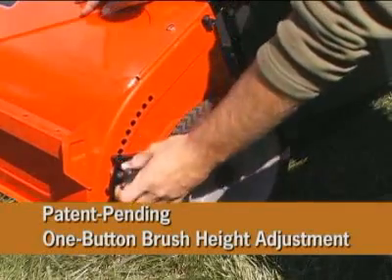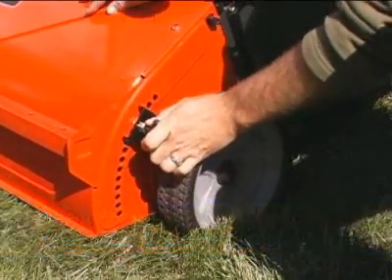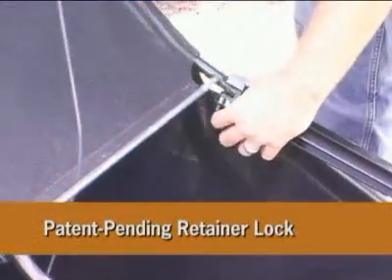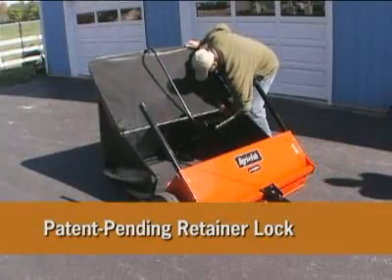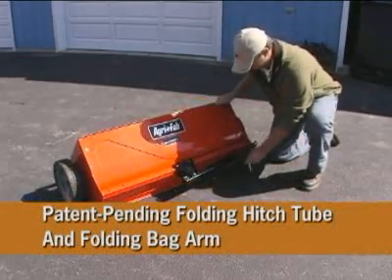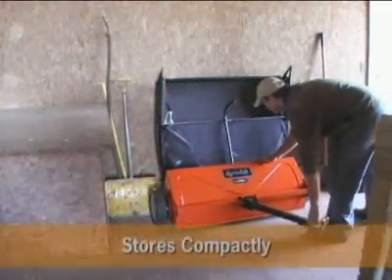The one-button brush height adjustment ensures no debris is left behind. The retainer lock allows for easy bag removal. And the folding hitch tube and folding bag arm collapse the Smart Sweep for compact storage.